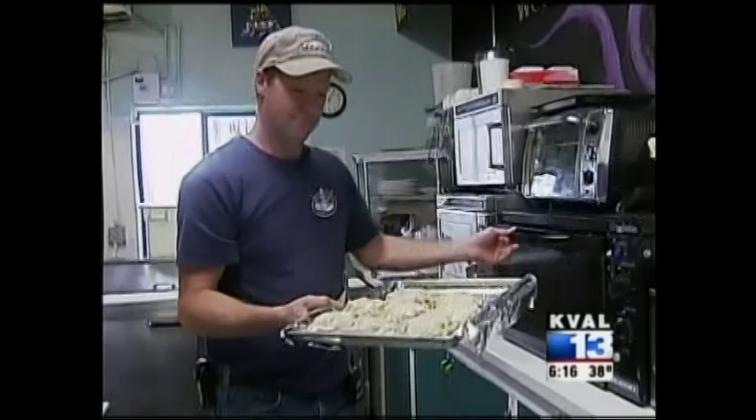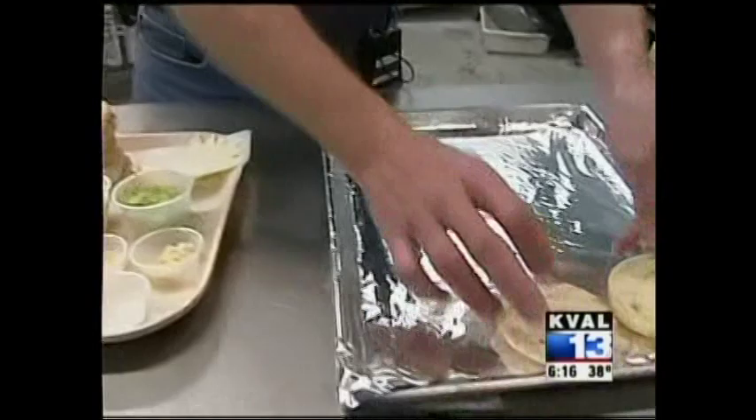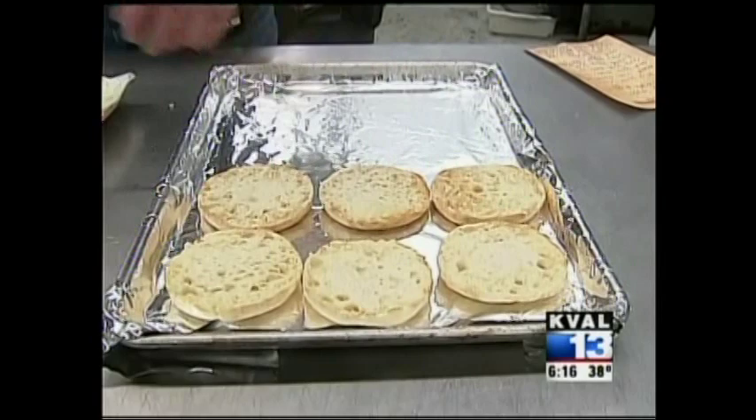This is one of our more popular and simple dishes — this is the Oregon Dungeness crab melt. We start with a pound of fresh-picked Oregon Dungeness crab meat. Toast up your English muffins ahead of time so they're all ready to go, slightly toasted.